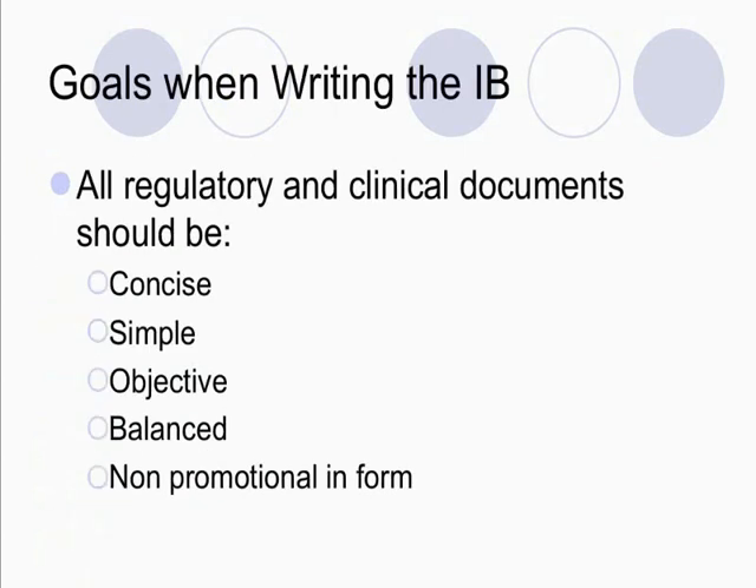All right, let's talk about goals when writing the investigators' brochure. Just like any other document you write — like a protocol or a clinical study report — this is a regulatory or clinical document. All documents that we write for regulatory and clinical processes should be concise. They should be simple, meaning very basic in terms of the information that they give, not necessarily simple in a lower form way. They must be objective and balanced and definitely non-promotional in form.